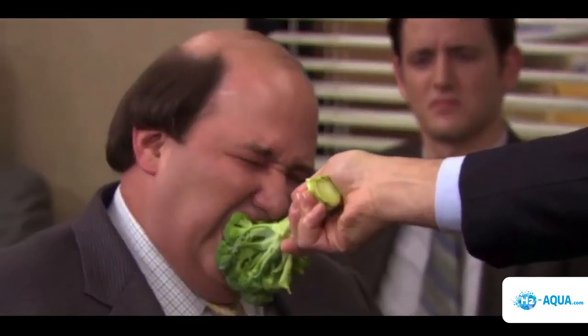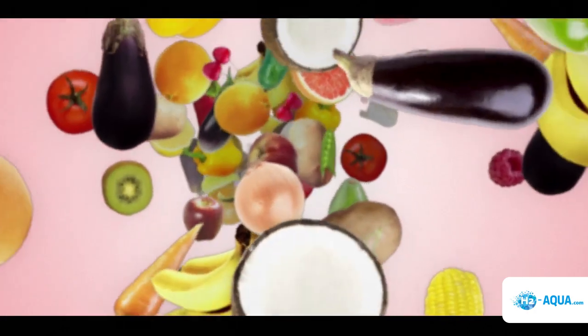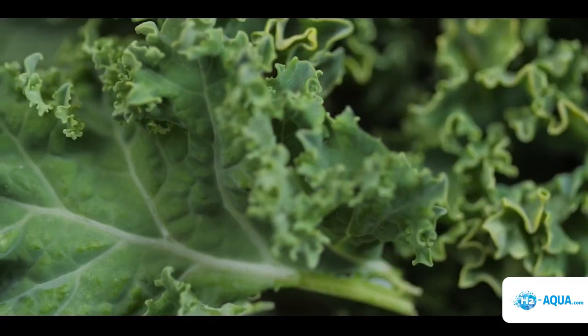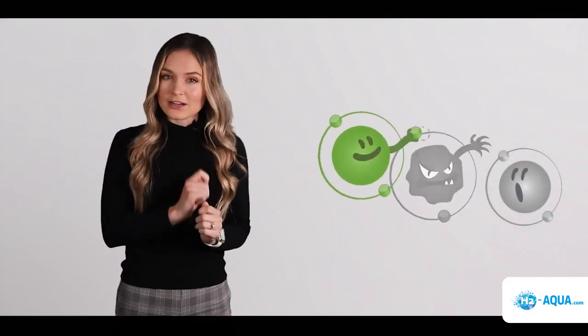Popular belief is that if we eat enough foods that are high in antioxidants, we will have enough antioxidants to outweigh the negative oxidants. These common antioxidants that we get from our foods like kale and berries neutralize the harmful free radicals by donating an electron.